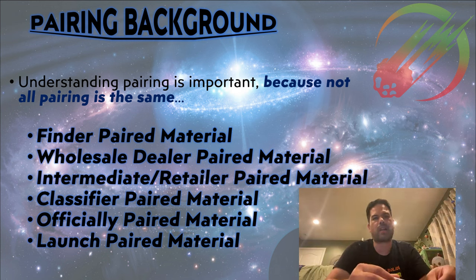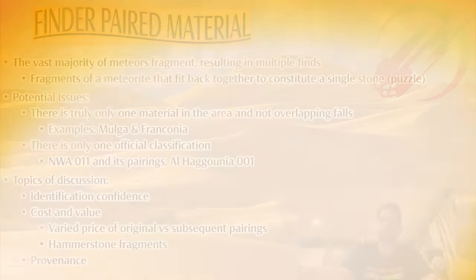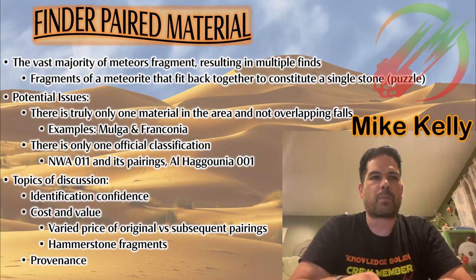It's very important to understand that when someone says 'pairing,' it's done in context — not everyone is talking about pairing in the same context. There are a whole bunch of different types of pairings. The finder can judge that material is paired. The first wholesaler determines pairing from multiple field sources. The intermediate or retail seller may determine pairing. Someone may send things to a classifier, who determines pairing — which may technically differ from being officially paired. And then there are the really fun launch pairings.